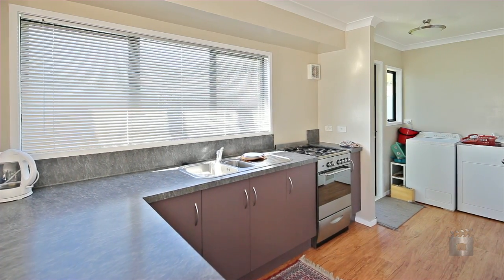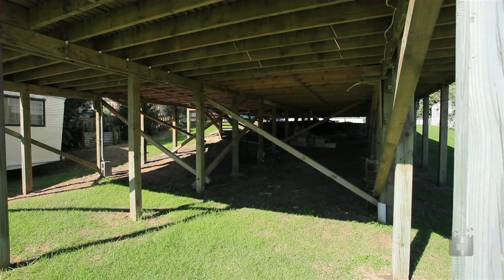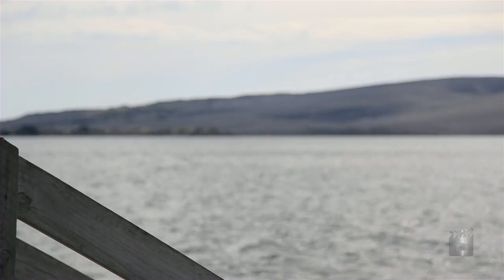The property has a caravan, semi-permanent, for extra visitors, and the opportunity to consider enclosing the basement area for possible garaging. This impressive beach hideaway is a short walk to the water's edge.